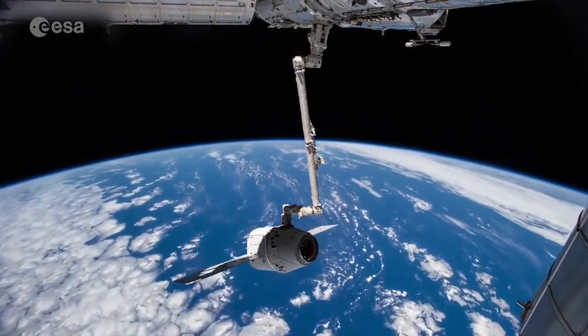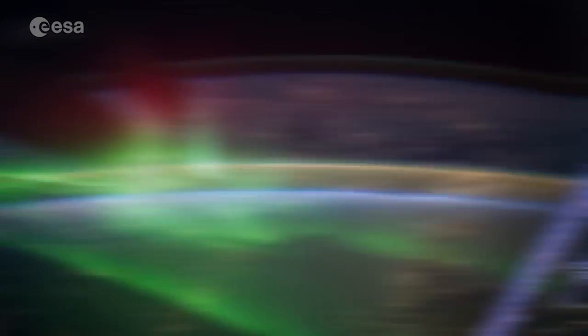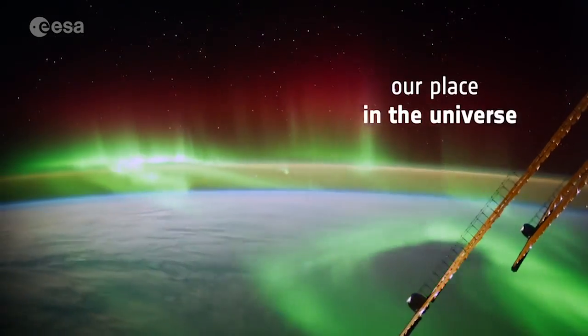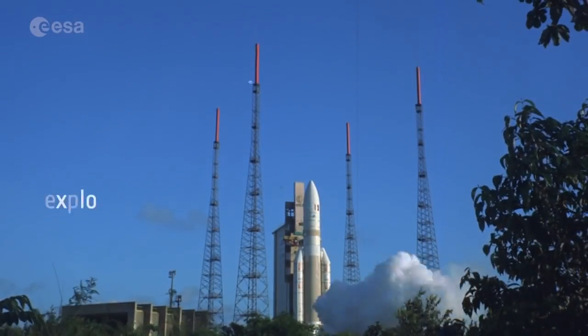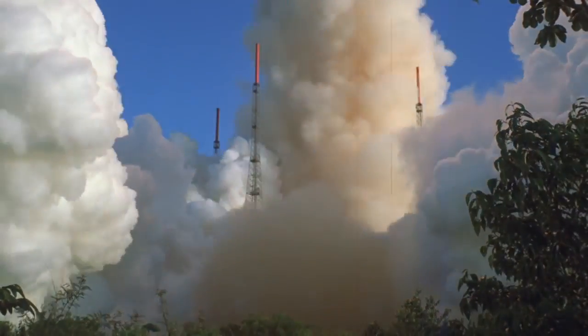How did it all begin? What are the origins of our planet? To understand our place in the universe, we need to explore space. Let's look at some of the missions we are using to do this.